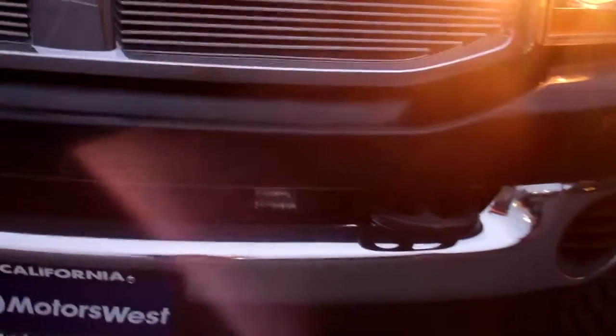Bumpers are in great shape. Headlights are still on. Hopefully you can see everything. Coming across the front, no damage or anything along the front.